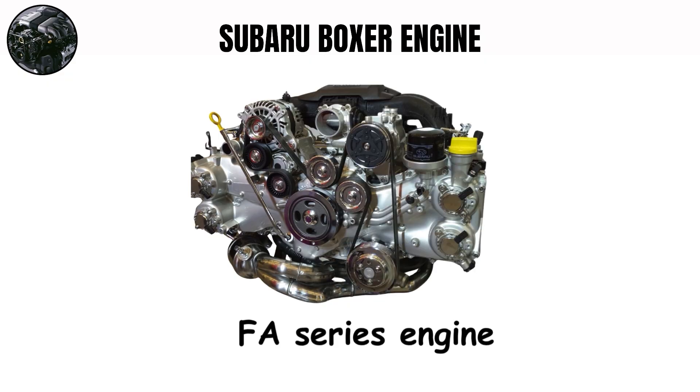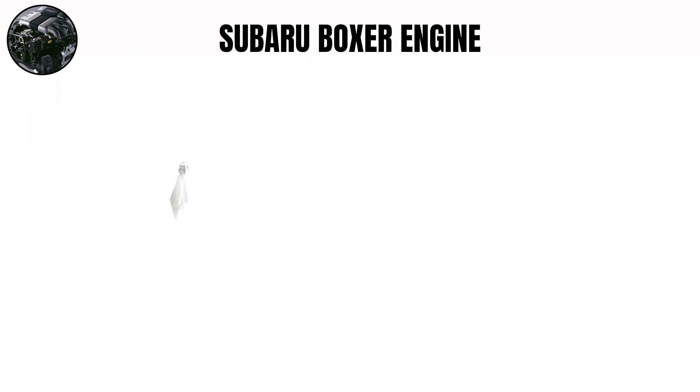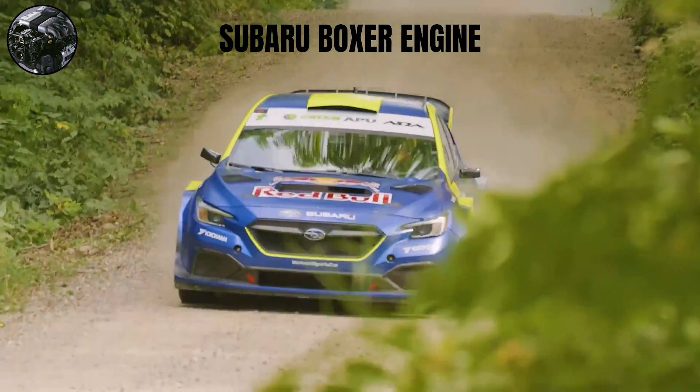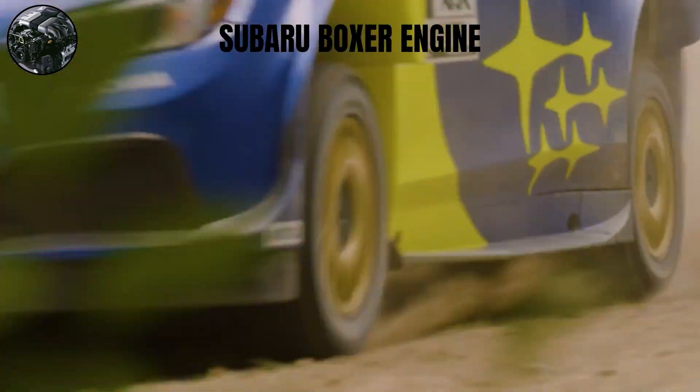The modern FA series engines use equal-length headers for efficiency, sacrificing some of that character for performance. The Boxer layout's 180-degree crankshaft and firing order create natural primary balance, but the exhaust manifold design in classic Subarus intentionally used unequal-length headers, causing exhaust gases to travel different distances. This created interference patterns and sound waves, resulting in that distinctive asymmetrical burble that became the Subaru calling card.